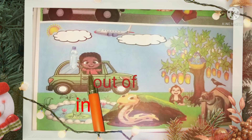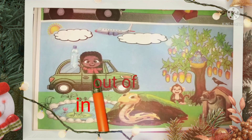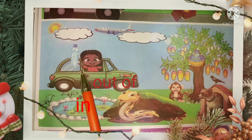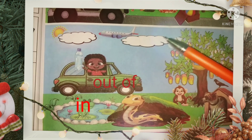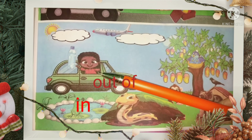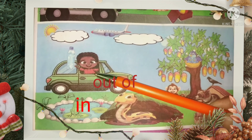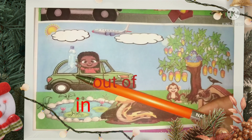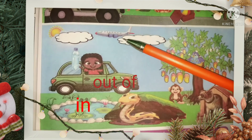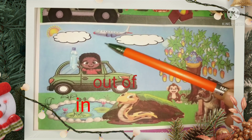A girl is out of the car. The proper sentence will be: girl has taken her hat out of the car. And the bottle is also out of the car. Airplane is flying over the clouds.